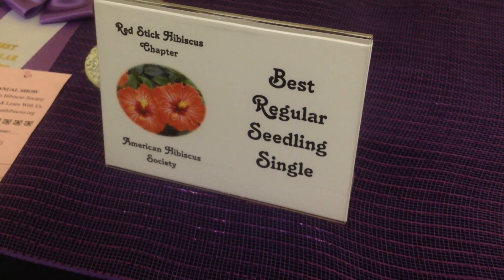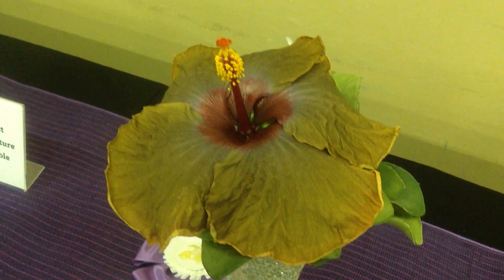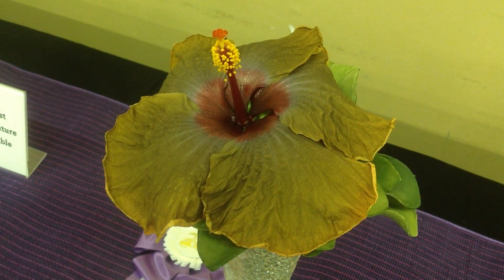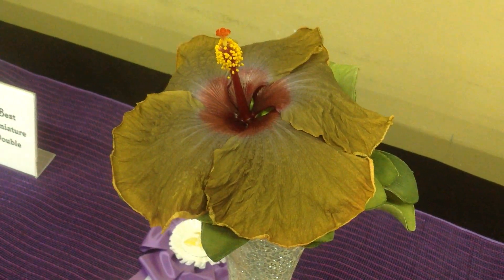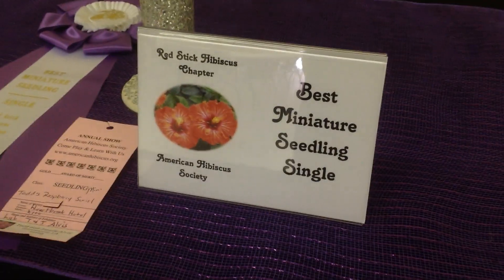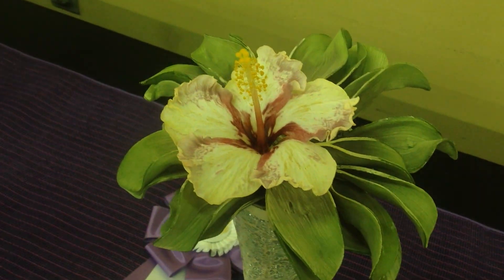This is a Best Regular Seedling Single, hybridized by DuPont Gerlick. Father Gerlick gave it a Latin name: Dies Irae — I think it means Wrath of God or something like that. The Best Miniature Seedling Single is Todd's Raspberry Swirl. I really love this one — it's a really cute design.